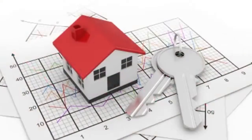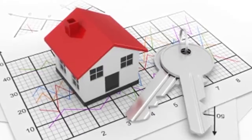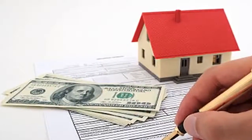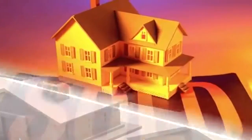First, we'll look at recently sold homes to tell us what buyers are currently willing to pay for this kind of home at this time in this area. Next, we'll look at similar homes currently on the market to show us our competition. And finally, we'll look at expired homes to tell us what buyers are not willing to pay for this kind of home at this time in this area.